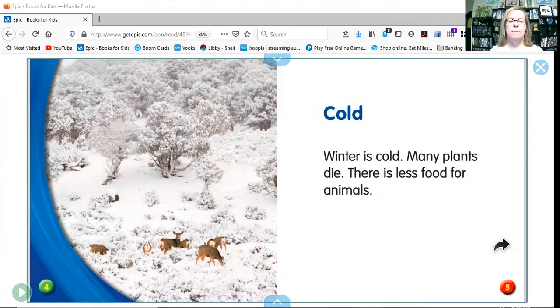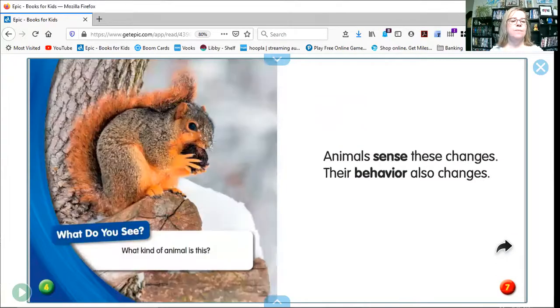Winter is cold. Many plants die. There is less food for animals. What kind of animal is this? That's right, it's a squirrel.